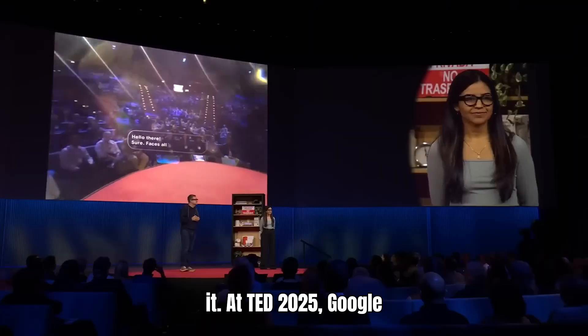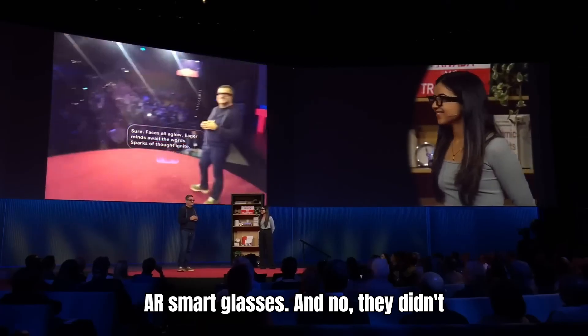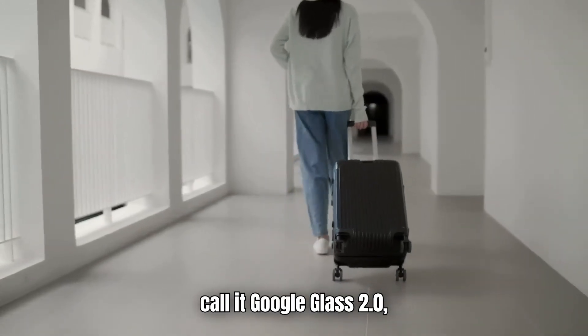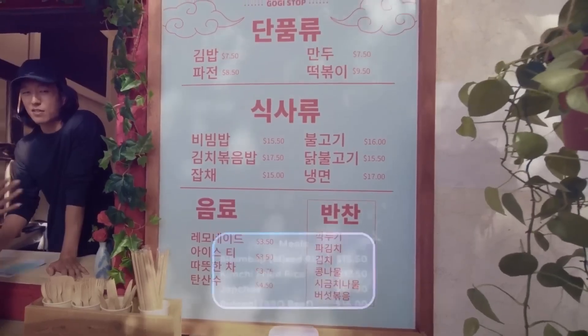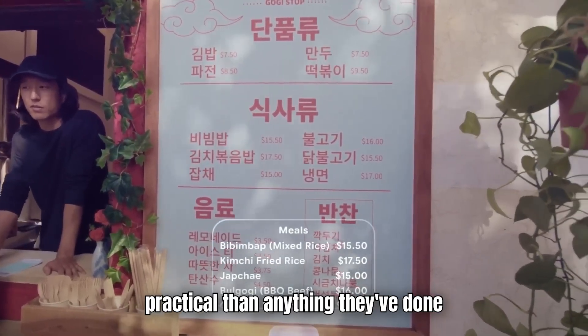At TED 2025, Google quietly unveiled a prototype of its new AR smart glasses. They didn't call it Google Glass 2.0, probably to avoid reviving that particular ghost. But this new version is smarter, sleeker, and far more practical than anything they've done before.